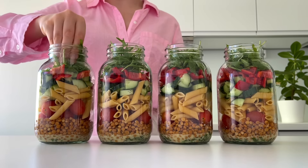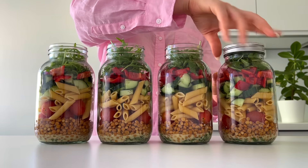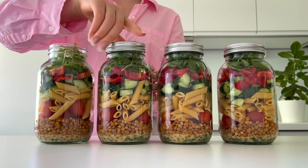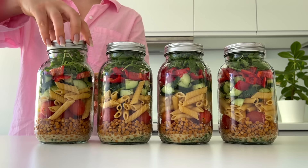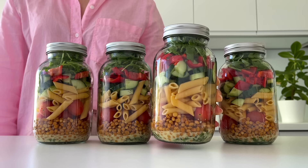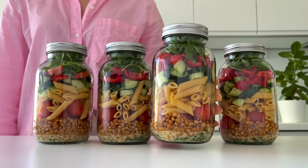Then I store these jars in the fridge. Before serving, I just pour all the ingredients from a jar into a bowl and mix everything together. Salad jars are the best way to prep salads because the dressing is in the bottom, so the veggies won't get soggy.